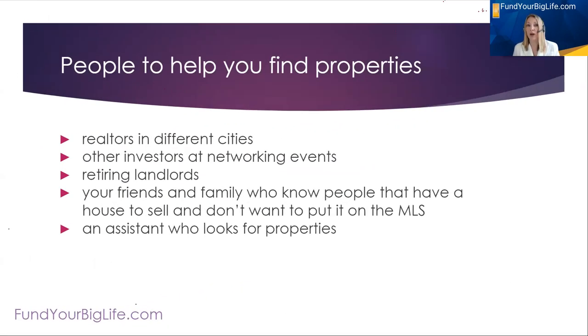People to help you find properties — people are your leverage for growing your portfolio. People could be realtors in different cities. Where I live we're on the border of the Ohio River: on one side is Louisville, Kentucky; on the other side is New Albany and Jeffersonville, Indiana; up the river is Madison, Indiana; further is Cincinnati, Ohio; and across the river is Newport, Bellevue, and Fort Thomas, Kentucky. We've got realtors in those areas that also look for deals and we have good relationships with each other.